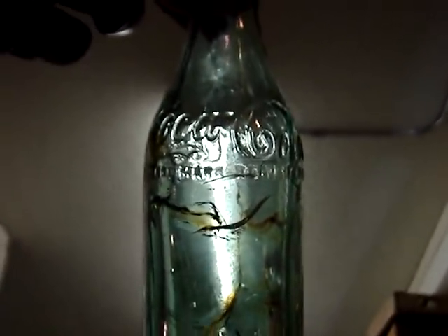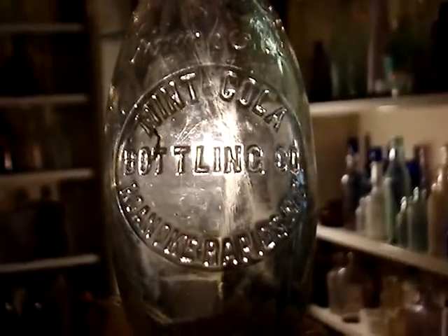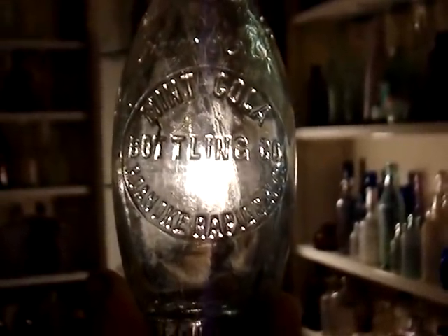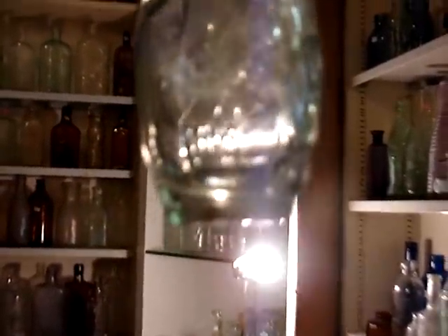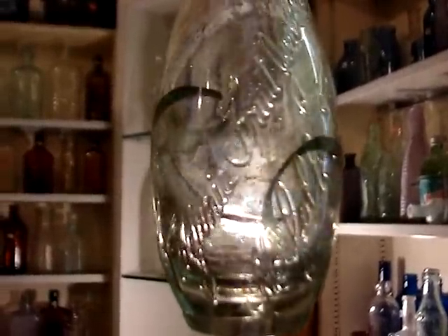That would be about a $1,200 bottle if it wasn't all cracked up. Then we have the mint cola ten-pin — it's got a bruise right there, and the top's broken off, but it's extremely rare. It's got to be worth at least $20 even like that. And there's this odd bottle — never seen one of these before. It's kind of a ten-pin, but not exactly. All of these bottles have a lot of rust on them. Here's a common ten-pin from Virginia Fruit Juice Company — sometimes you can get these for as little as $5.